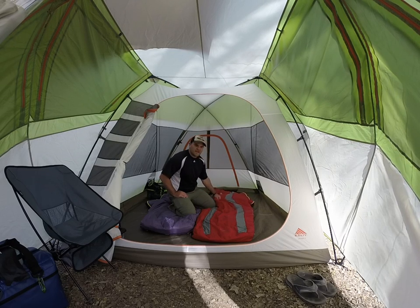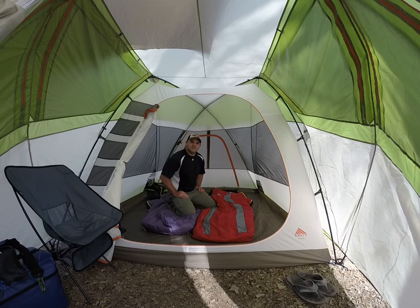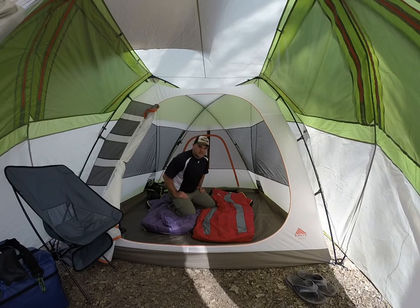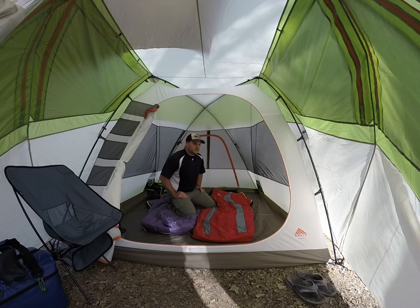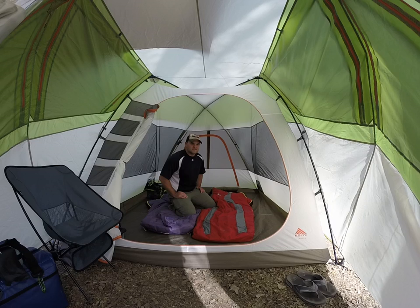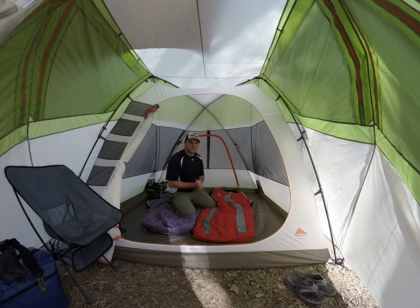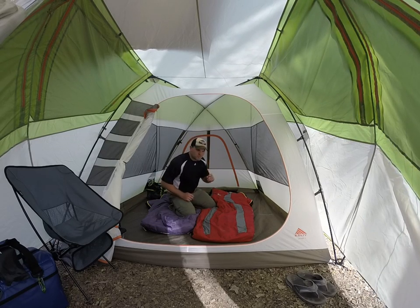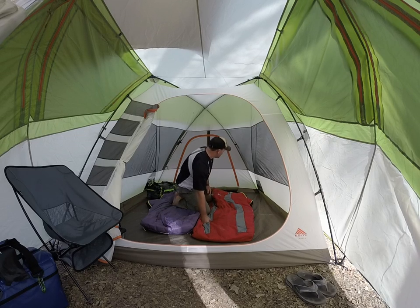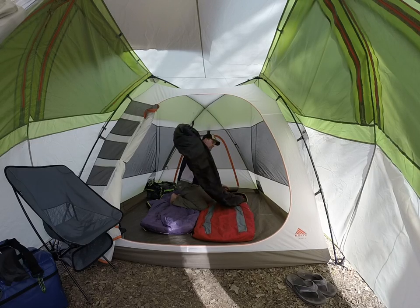I have my Big Agnes Encampment 15 and she has her Big Agnes Lulu — I think they're both rated at 15 degrees. It didn't get that cold last night, down to probably 37-38 degrees, but even when bags are rated to 15 degrees there can be a lot of cold spots.